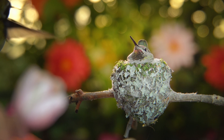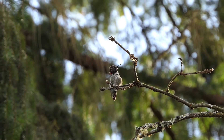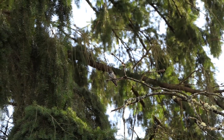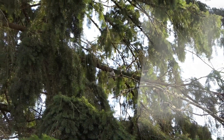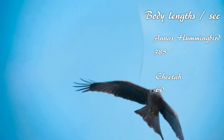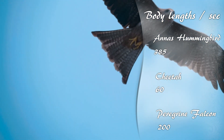Before the dive, the male hovers near the female and then climbs to the dive point. When diving, he reaches speeds of up to 60 miles per hour — equal to 385 body lengths per second. Comparing body lengths per second, this is faster than any other vertebrate: faster than a cheetah at 60 body lengths per second, and faster than the peregrine falcon at 200 body lengths per second.